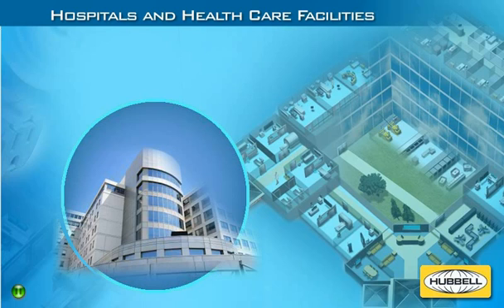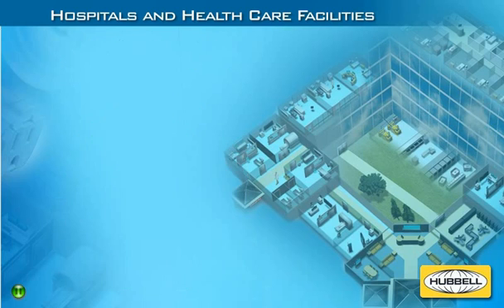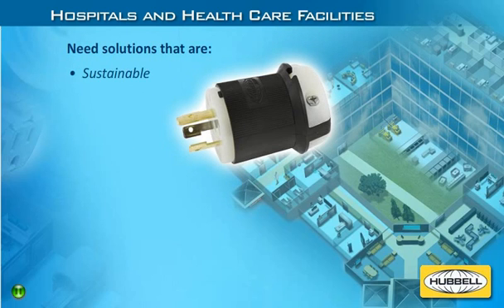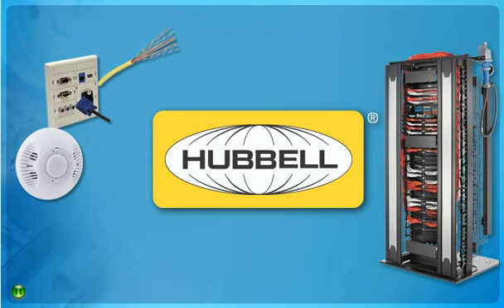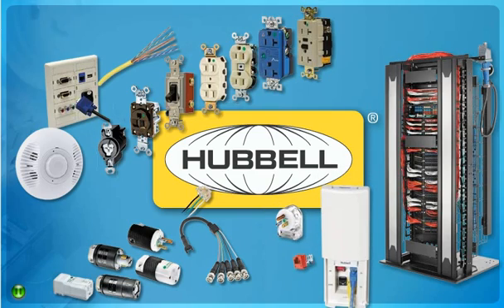In addition to meeting strict codes and regulations, hospitals and health care facilities have a long building lifespan and are often expected to last for decades. Changes and upgrades in the health care environment can be complex, especially in hospitals that operate 24 hours a day. Today's health care industry is looking to maximize sustainability with solutions that improve efficiency and reduce the need for future modifications through durability, performance, and safety.